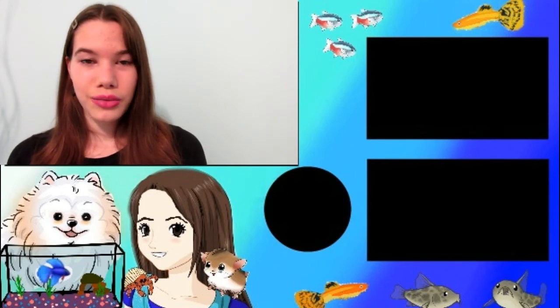That's all I have for you on what you can do for your betta on vacation. You may have already thought of these ideas, but I hope it was a little helpful. If it was, don't forget to give this video a thumbs up — thanks for watching, bye!